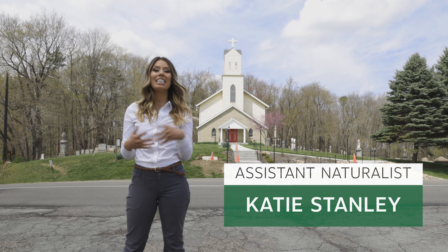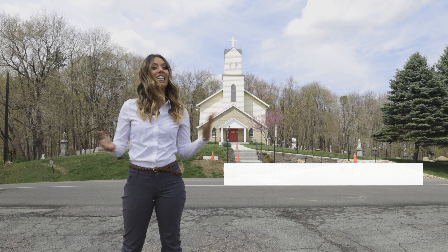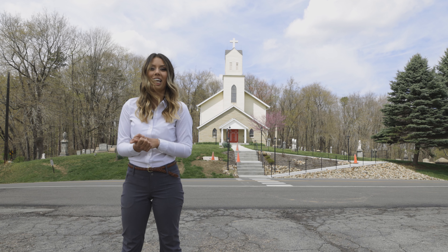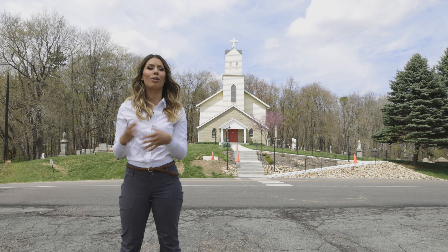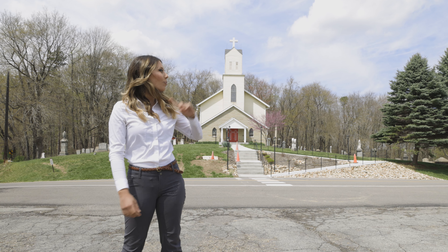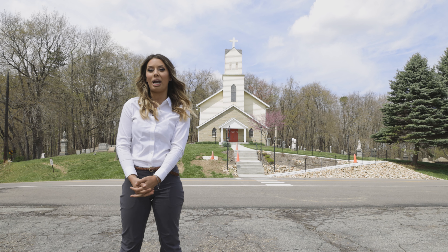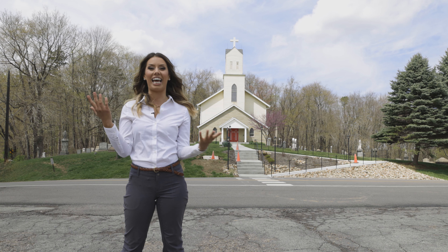Hi everyone, I am Katie. I'm an assistant naturalist here at North Park's Lototomy Nature Center and today we are exploring Parrish Hill on Walter Road. This is a really cool historic site with a lot of interesting features like the church right behind me, and after that we're going to head right across the street to the Orange Trail to talk a bit about the forest. If you're ready, you can join me for this hike today.